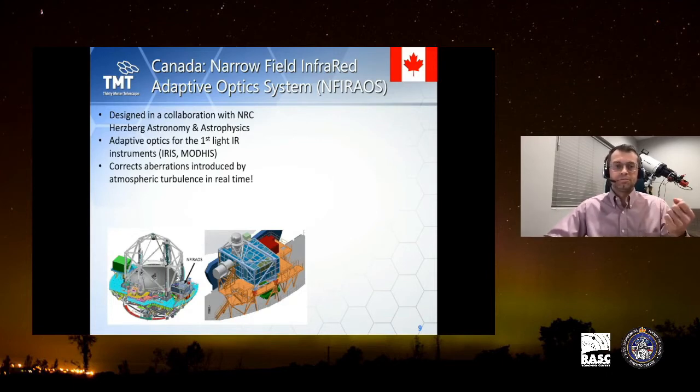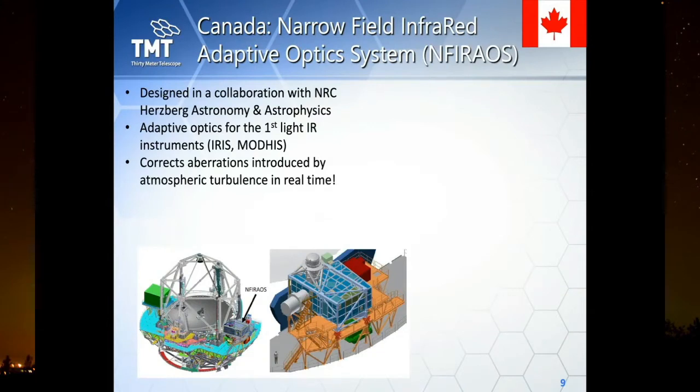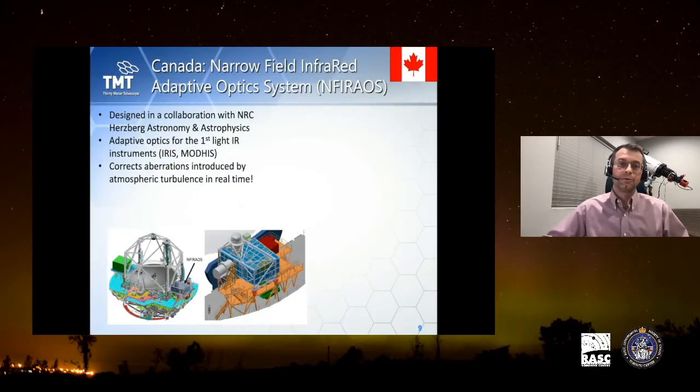Adaptive optics corrects aberrations introduced by atmospheric turbulence in real time. Earth's atmosphere protects us from radiation, allowing observation mainly through two windows: the visual band and the radio band, with a little infrared as well. Looking through the atmosphere from Earth is basically like looking from the bottom of a swimming pool up to the sky — everything is blurry. Adaptive optics is your prescription glasses: it takes blurry and makes it sharp.